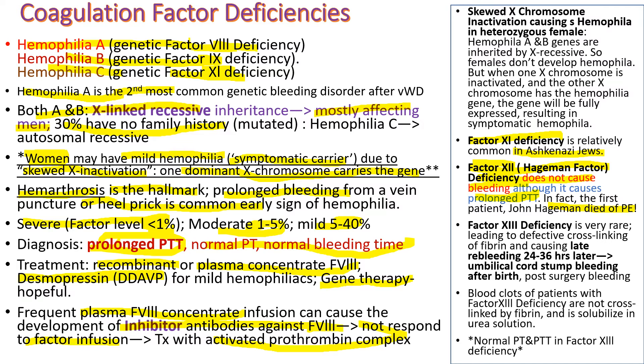Factor XIII cross-links fibrin to strengthen clots. So when patients have factor XIII deficiency, they have a problem with cross-linking fibrin and experience late re-bleeding 24 to 36 hours after surgery or injury. The umbilical cord failing to stop bleeding after birth is a characteristic sign of factor XIII deficiency. Their clots are weak because they are not cross-linked and are easily dissolved in urea solution, so the urea solubility test is the diagnostic test for factor XIII deficiency.